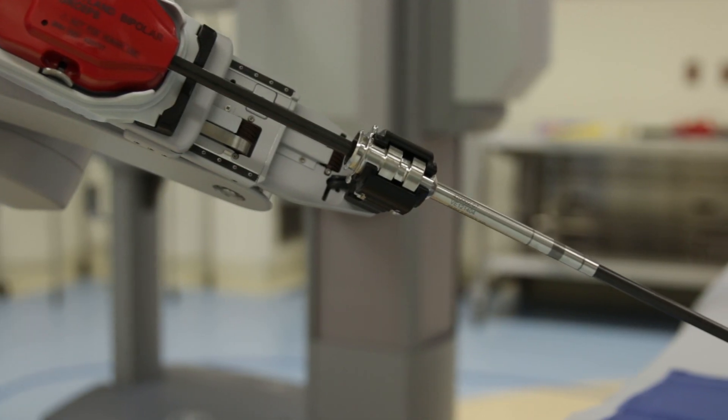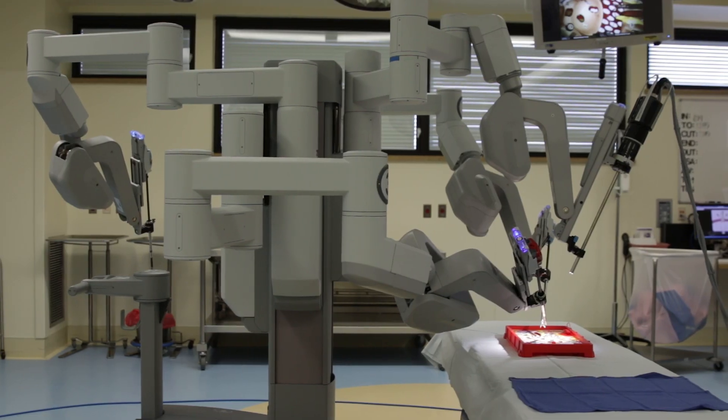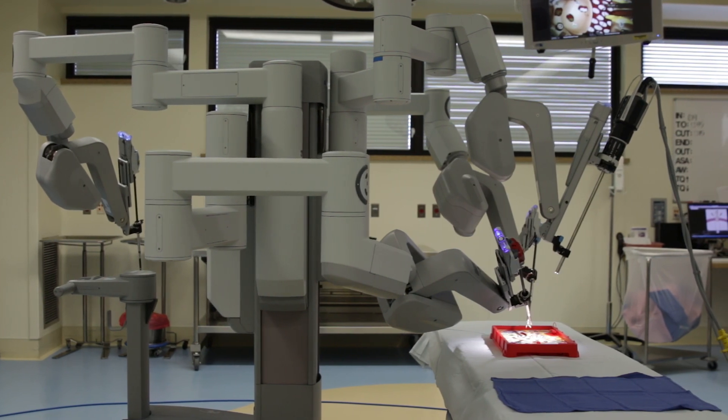The da Vinci instrument is manufactured by Intuitive Surgical, and by name — Intuitive — it describes the use of the instrument to the surgeon.